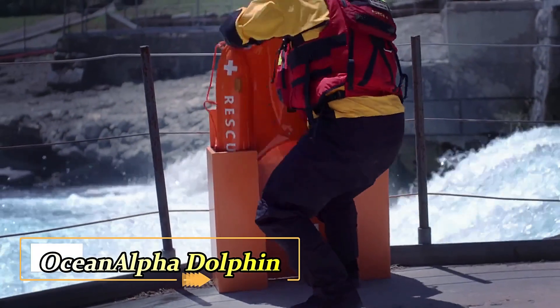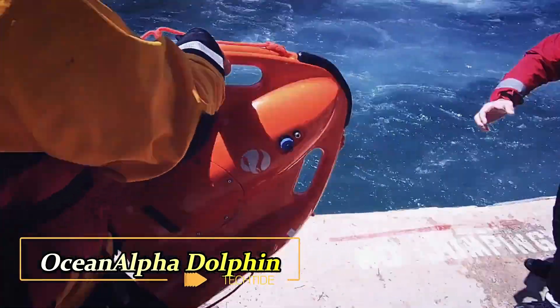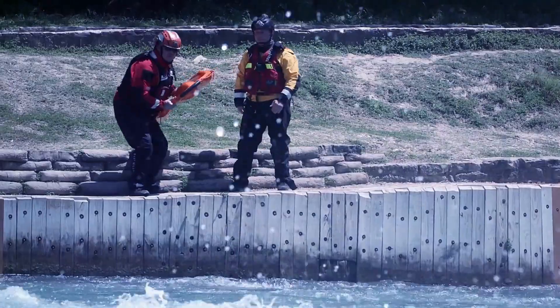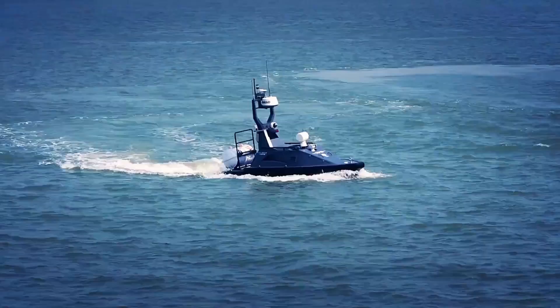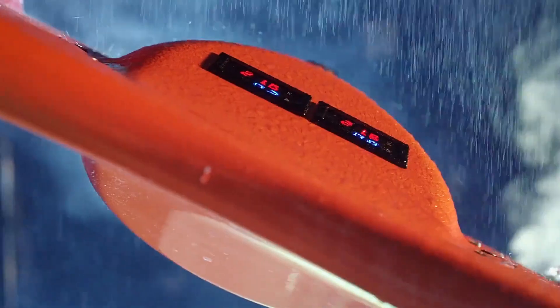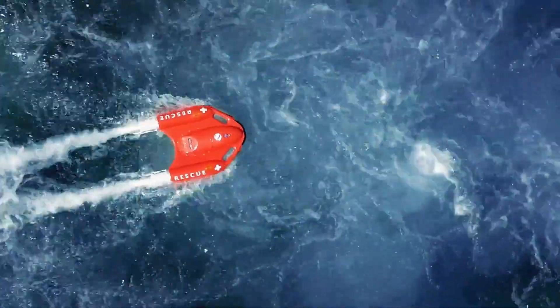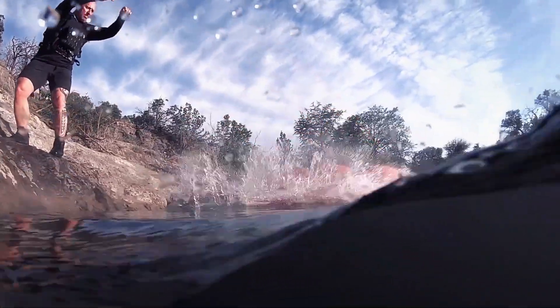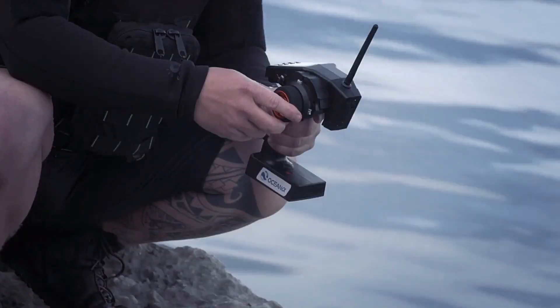Meet the Ocean Alpha Dolphin One, a groundbreaking robotic lifesaver that blends innovation and practicality to enhance safety on the water. This advanced device is far more than a simple remote-controlled life buoy. It's engineered for a multitude of tasks, such as transporting supplies, handling mooring ropes, and participating in training drills. With its impressive swimming speed of eight miles per hour, the Dolphin One is designed to operate effectively in challenging environments, including muddy water filled with debris and algae.